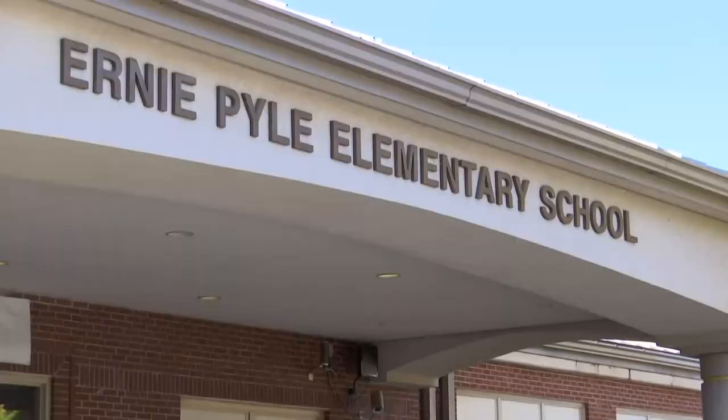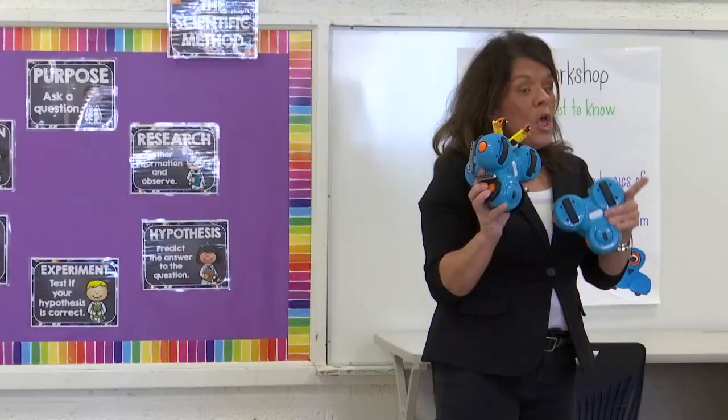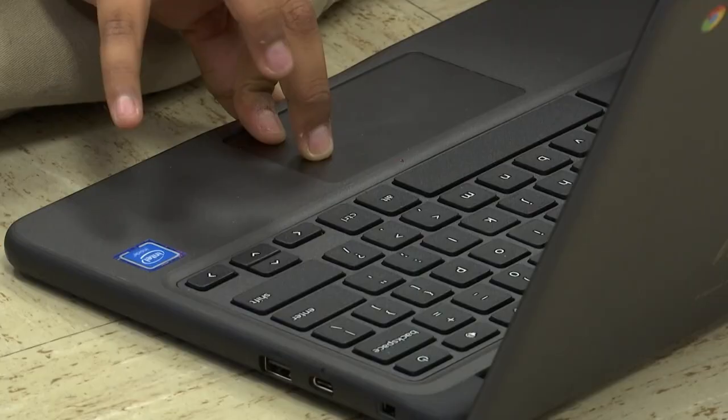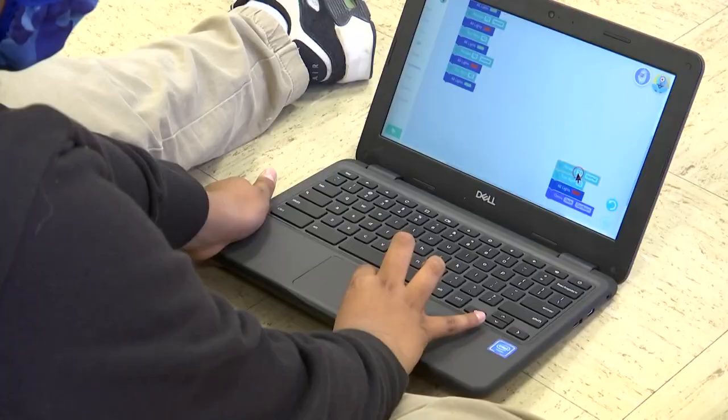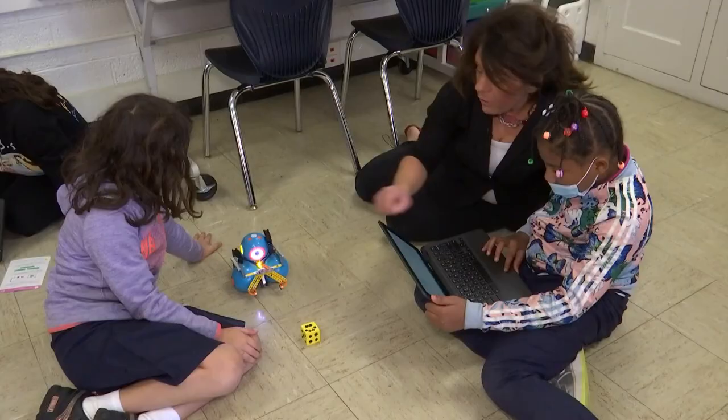Here inside Ernie Pyle Elementary School, just northwest of downtown, Ms. Janina Sorensen is teaching tech to her fourth graders. "Does your page look like this? Where's the yellow? Do you see the yellow? Look right here." But this isn't any kind of tech — this is block-based computer coding.